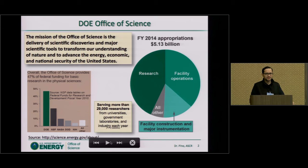I always like to ask this question: how many of you have heard about the Office of Science in the Department of Energy? Normally a lot of people don't know or haven't heard about it. The mission of the Office of Science within the DOE is to deliver scientific discoveries and major scientific tools to transform our understanding of nature and to advance the energy, economic, and national security of the United States.